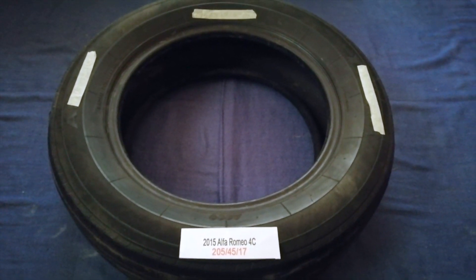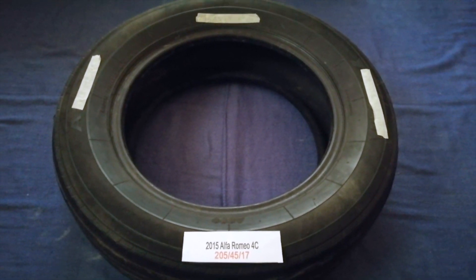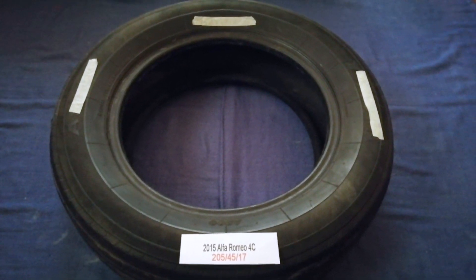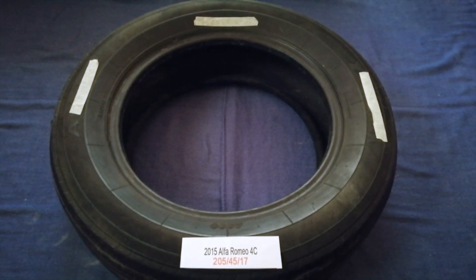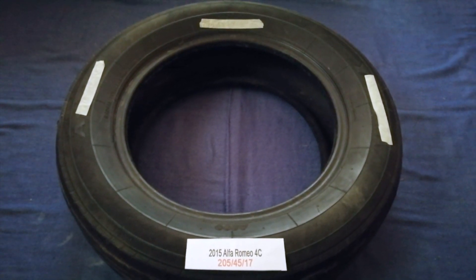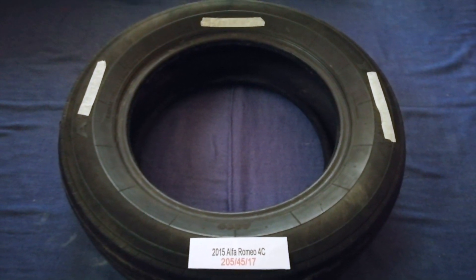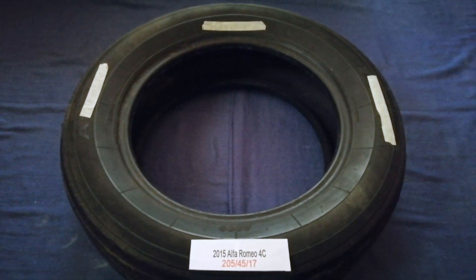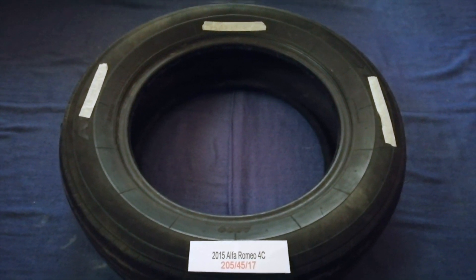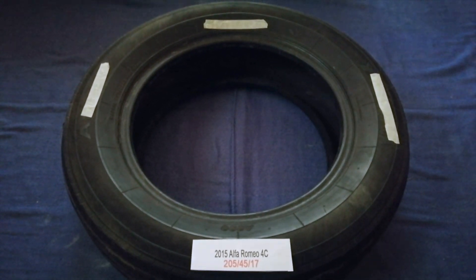So once again, the tire size for your 2015 Alfa Romeo 4C is 205/45/17. If you know a cheaper place to buy tires for your car, make sure to leave a comment and let the rest of us know. Don't forget to check the video description for the most recent price. Thank you for watching — please like and subscribe.